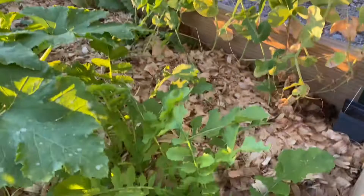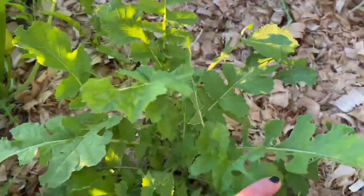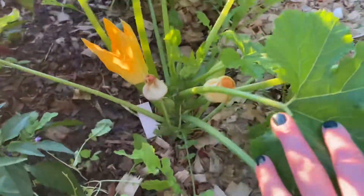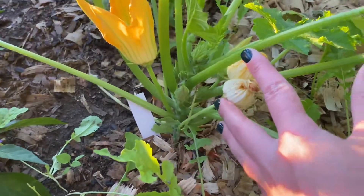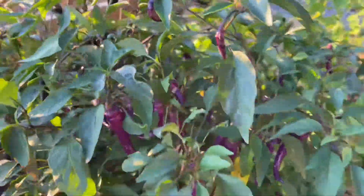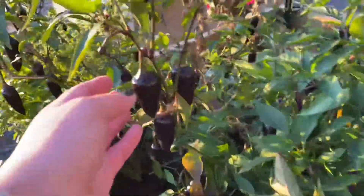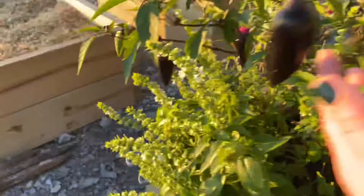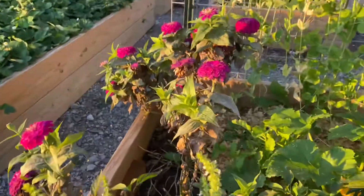I planted some radishes right along this line here and they're doing pretty good — I believe these are daikon radishes. Then here I planted some experimental zucchini, and as you can see I'm getting some male flowers, so we'll see if we get an actual zucchini. And more peppers — look how beautiful that is, the contrast of yellow and purple, and this is loaded. I have some purple jalapeños here, and of course the beautiful, amazing-smelling basil. And some dying zinnias that need to be ripped out.